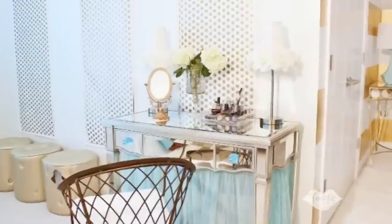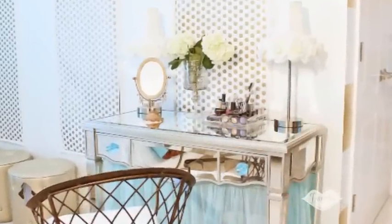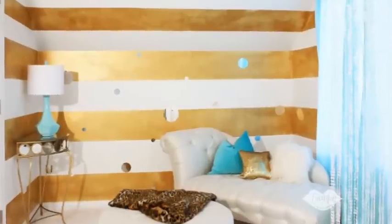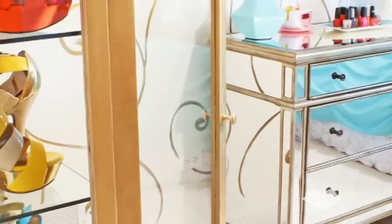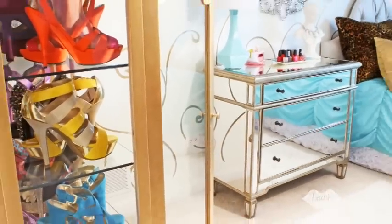I wanted to change up my room a little, so by making small changes here and there, it can give you a whole new look. Plus, I like to try out the new Wake Up Frankie products, so I can be sure that you'll love them as much as I do.